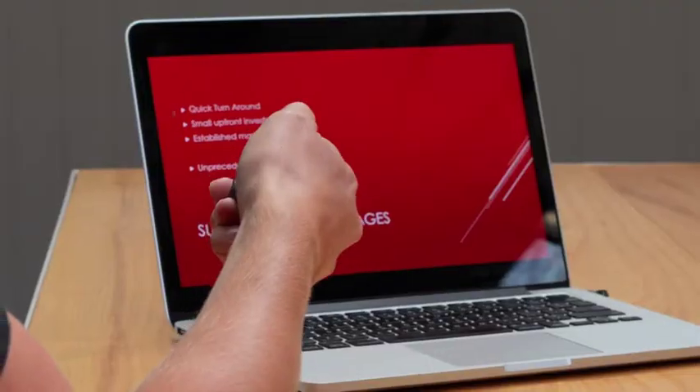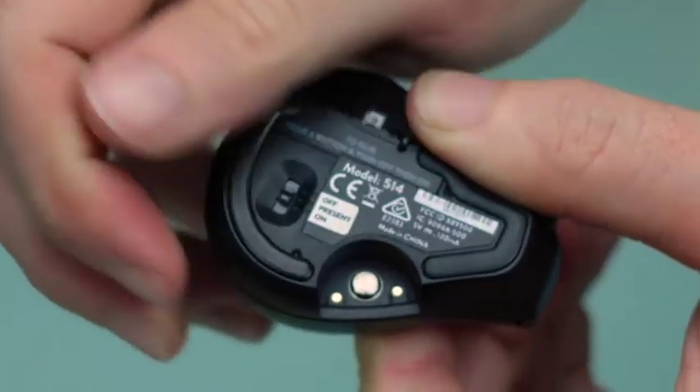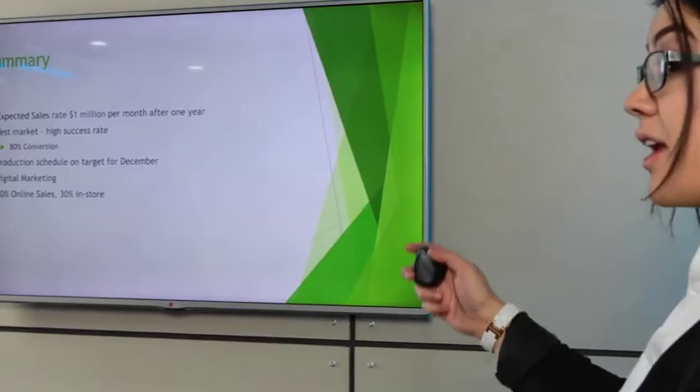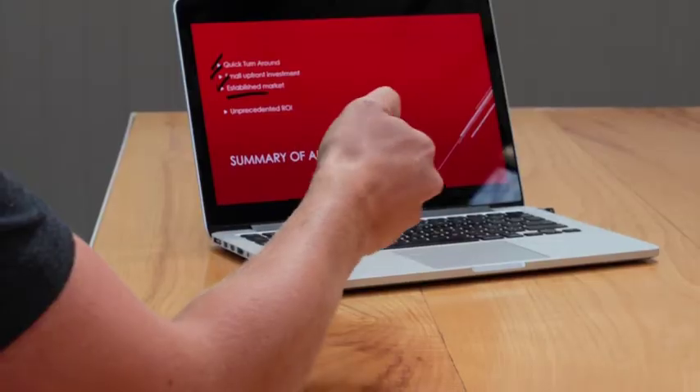Not only is ProPoint the most comfortable mouse in the world, but with our gyro technology, it's also a presenter, meaning it's actually two devices in one. Stand tall with ProPoint in hand and flick the switch to transform it into the best presenter device in the world. Lead your audience through your story with a virtual laser pointer and draw on the screen to highlight what matters most.